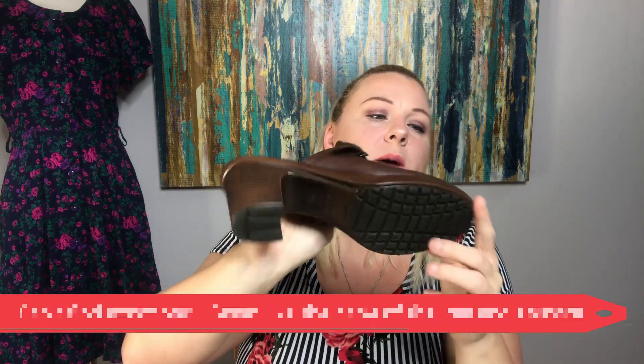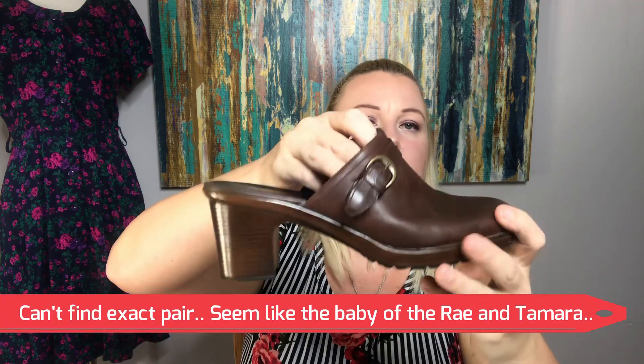The next pair are these Danskos. I forget the names of these — I've sold them before — but these are like a mule clog. These are size 39, so they're a size nine, and they're in excellent shape. The other one has a little distressing on the leather. I should probably polish it up, but I just let it be.